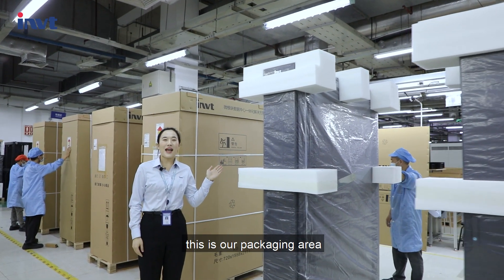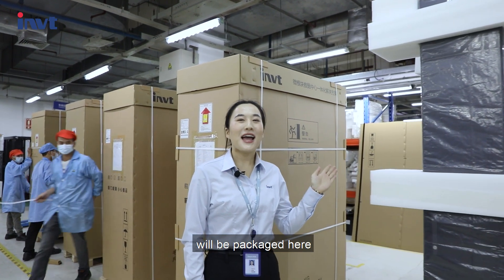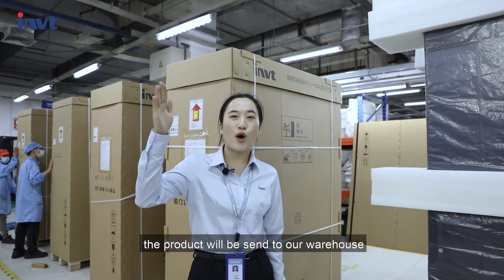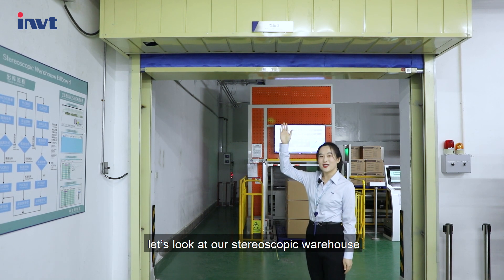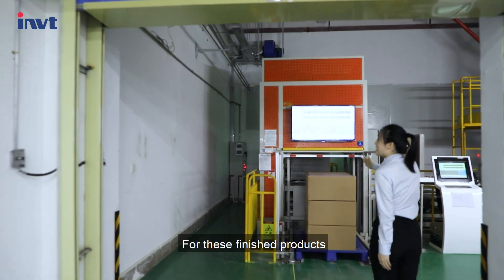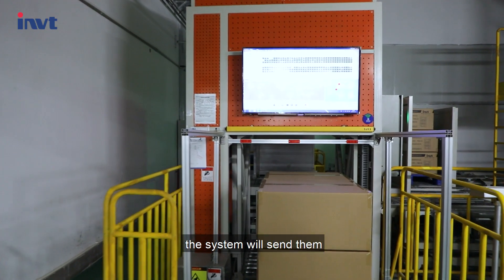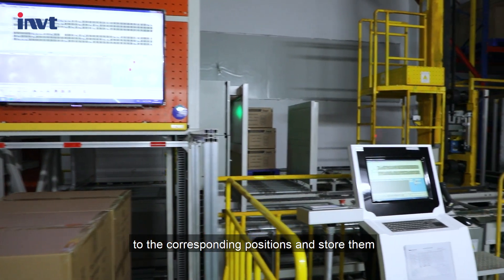This is our packaging area. All data center and precision air conditioner units will be packaged here. After being packaged, the products will be sent to our warehouse. Let's look at our stereo-stacking warehouse. For finished products that are ready to be shipped, the system will send them to the corresponding position and store them automatically.